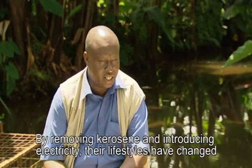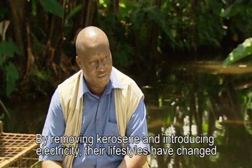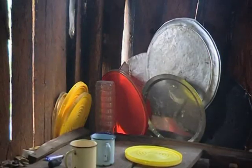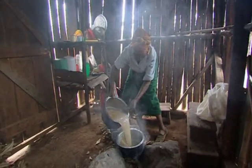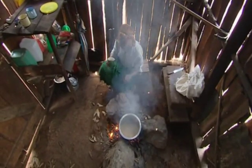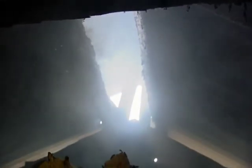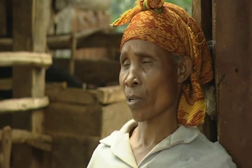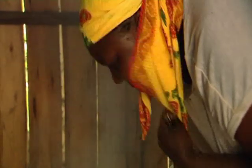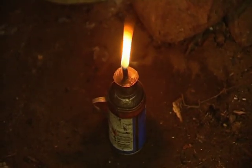By removing kerosene and introducing electricity, their lifestyles have changed. Grace Mabuti has lived in Kathamba all her life. She used kerosene lamps to light both her kitchen and her house where her children would read and do their homework. "I used to have a lot of problems in the past buying kerosene. And even now it's hard to find, and expensive. But using electricity has made a huge difference to my life and that of my children. We no longer have these problems now that we use electricity." Not only was kerosene expensive and polluting, it ran out very quickly, which meant that parents had to prioritize using it for cooking rather than for reading.